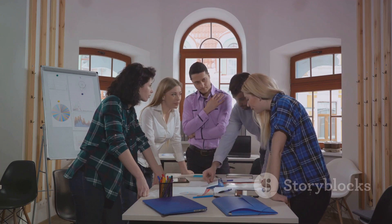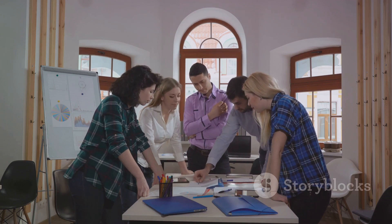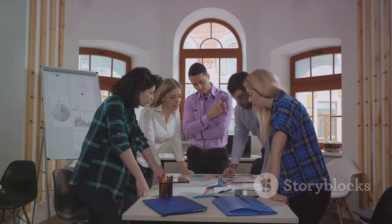Share your best practices for crafting winning proposals in the comments below. Let's keep this conversation going.